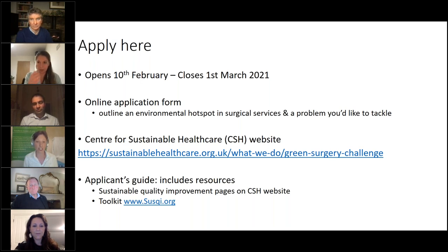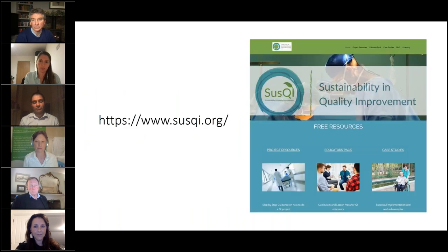The application form can be found on the Centre for Sustainable Healthcare's website, and there will be an applicant's guide providing more detail on the kinds of projects we're looking for. Resources available include a sustainability in quality improvement toolkit — SusQI — which we would commend to you. There are also online courses available, including one on sustainable quality improvement this month and one on carbon footprinting for health that Chantelle teaches on.